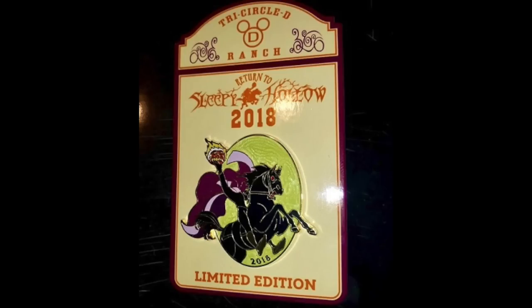Another unique pin release at Walt Disney World is for the Return to Sleepy Hollow event at Disney's Fort Wilderness Resort and Campground. It's similar to last year's pin, but this year has a lime green background with a headless horseman in the center and reads 2018 at the bottom. Limited edition of 3,400 — only available for guests who attend this event to watch The Legend of Sleepy Hollow. Guests also have a meet-and-greet with the Headless Horseman, and a dessert party was added this year. General tickets are $22, premium $38, and the ultimate ticket with dessert party is $60.